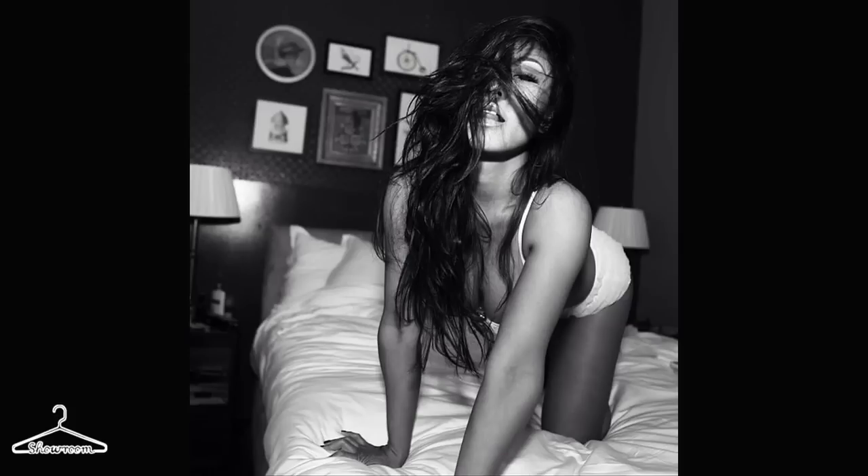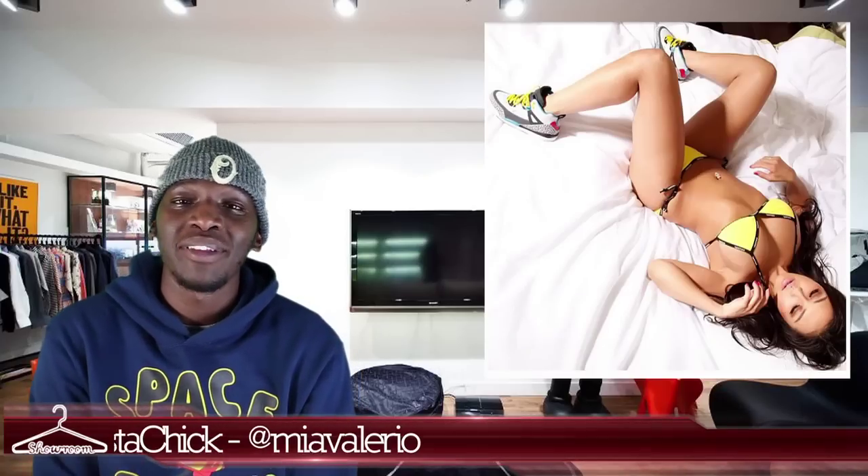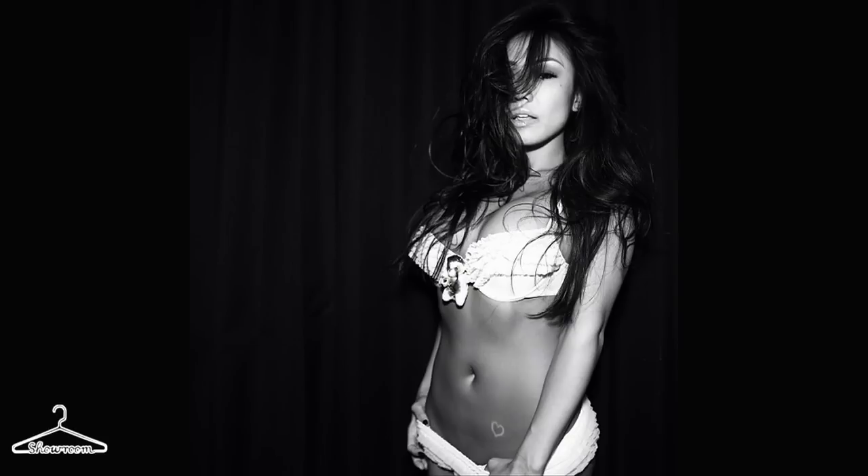Moving on, we want to jump right into our Instagram pick of the week, and that is Miss Mia Valero. Mia Valero hails from California — that's about as much as we can pick up from her Instagram pictures. But other than being from California, she just puts everything else out there. We're definitely fans of her shoe game, which is awesome. She seems to have a cool spirit and a lively heart, always out doing something. Make sure you look up Mia Valero — that's M-I-A-V-A-L-E-R-I-O — on Instagram.